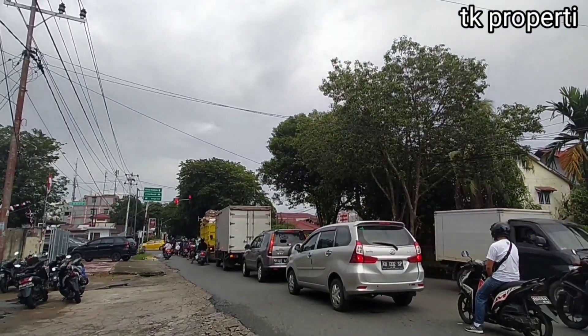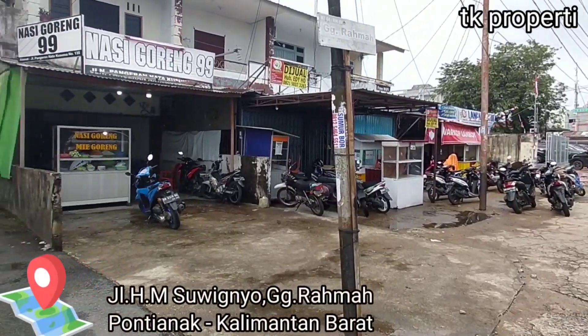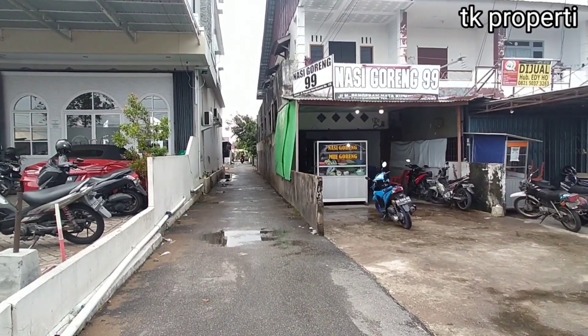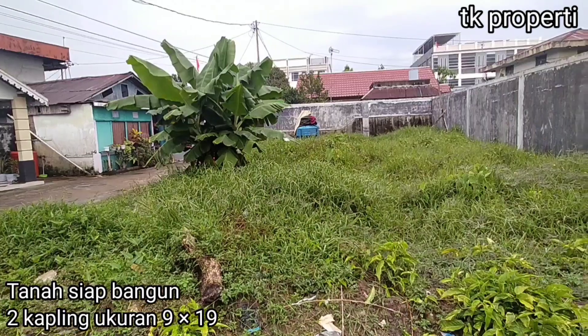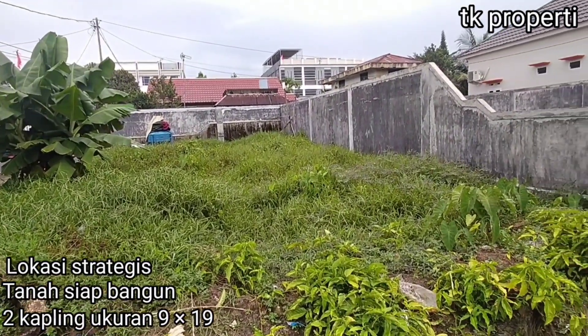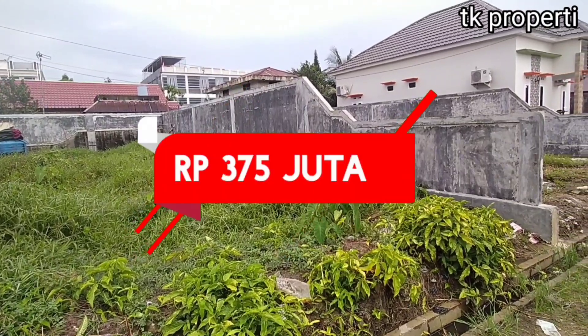Yang ketiga, masih di pusat kota teman-teman. Lokasi tanah ini berada di Jalan HM Suiknyo, Gang Rama, Pontianak, Kalimantan Barat. Di sini juga ada tanah 2 kapling berukuran masing-masing 9x19. Tanah di sini juga siap bangun, akses kemana-mana dekat, dan letaknya juga strategis. Harga per kapling tanahnya seharga Rp 375 juta.